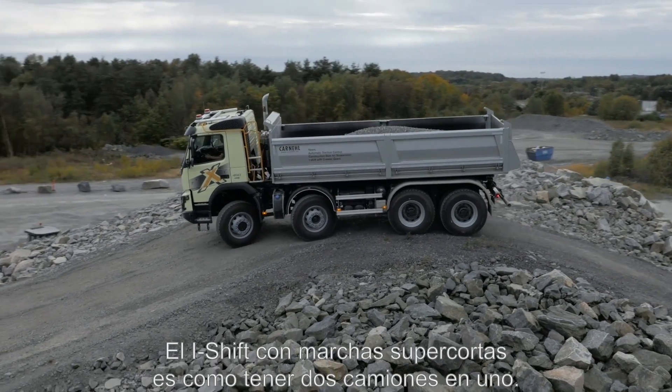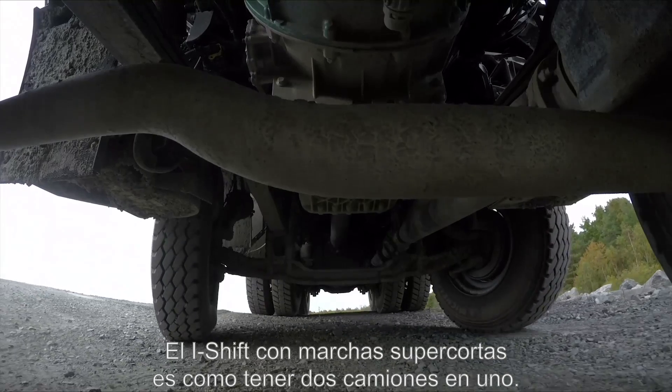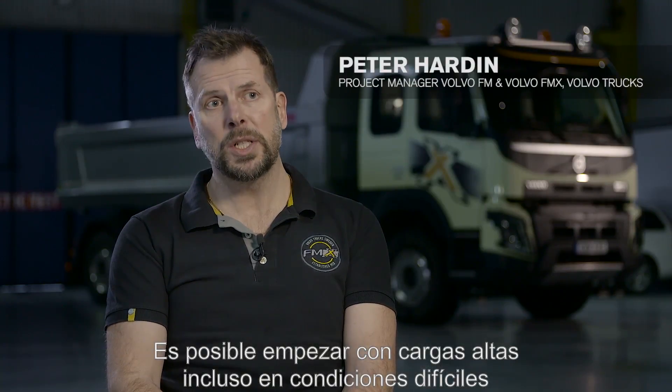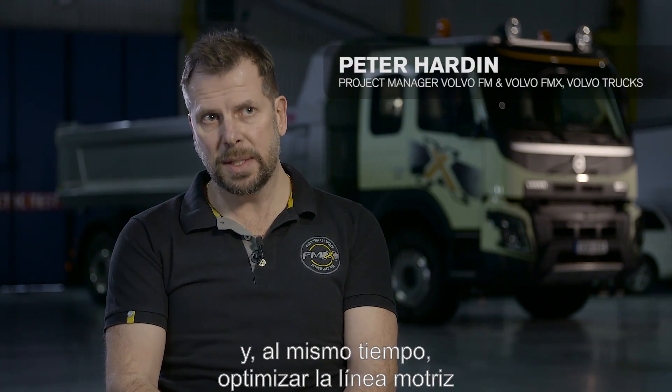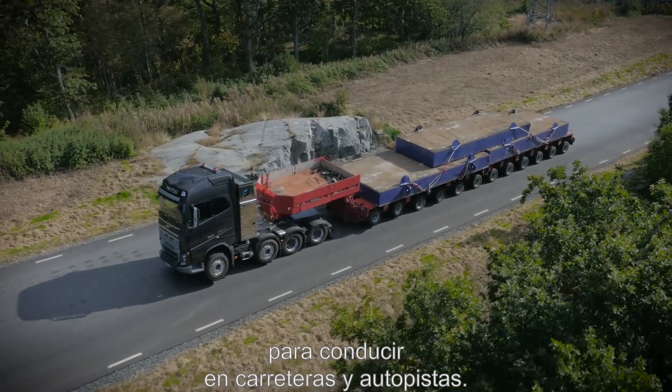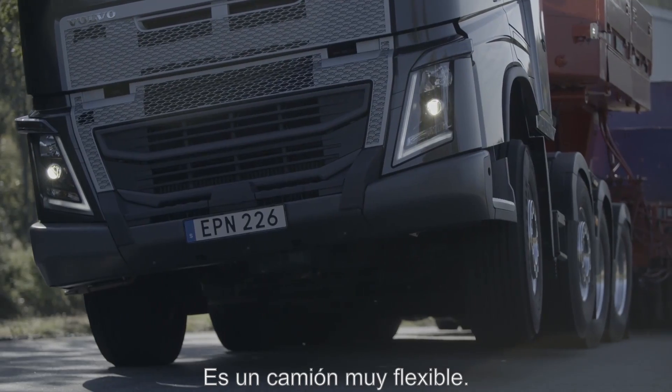With the new i-Shift with crawler gears it's like having two trucks in one. You can start with very high loads even in very tough conditions, and at the same time we can still optimize the driveline for driving on main roads and highways. So it's a really flexible truck.